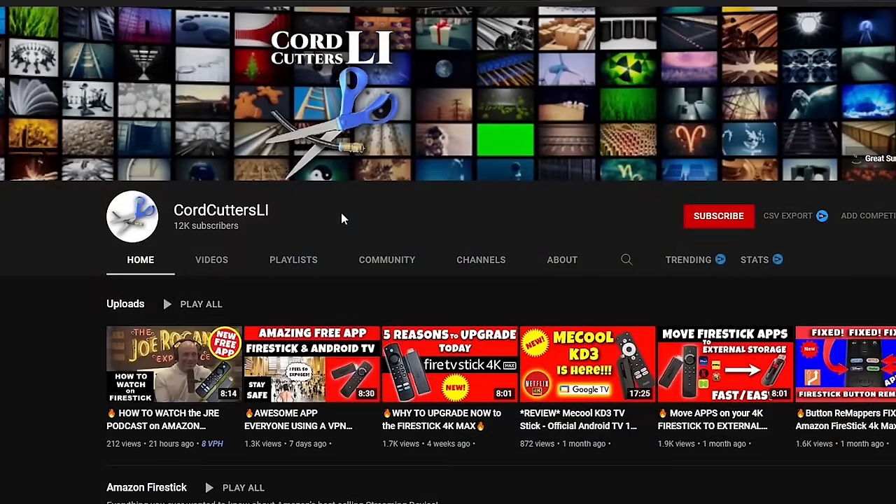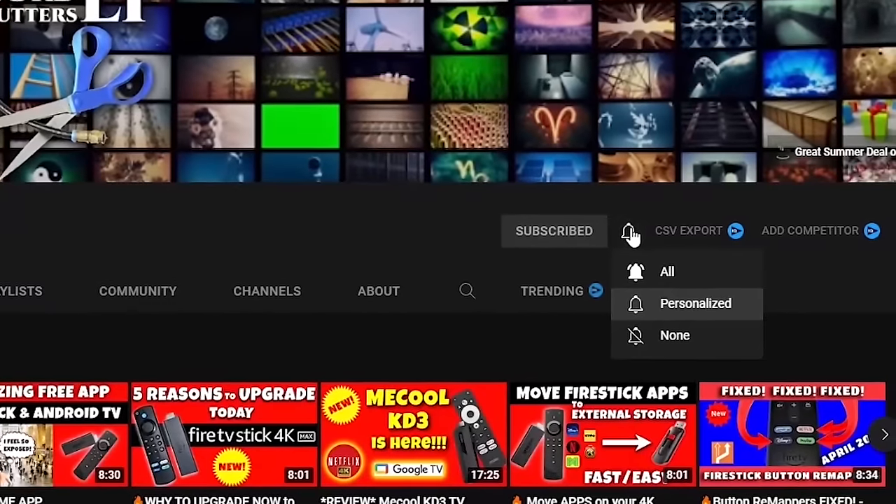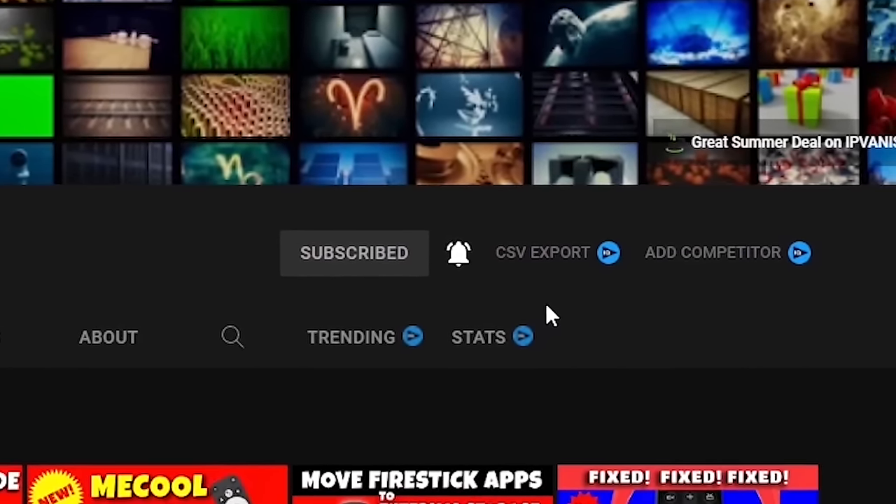If you're ready to learn how you can get these three amazing apps filled with sports and a whole bunch more, grab your remotes and let's go. If you're new to Cord Cutters LI, where we try to help you save money on your cable bill, please click that subscribe button and hit the notification bell. Doing this will make sure you don't miss out on any new videos and it helps to support the channel.